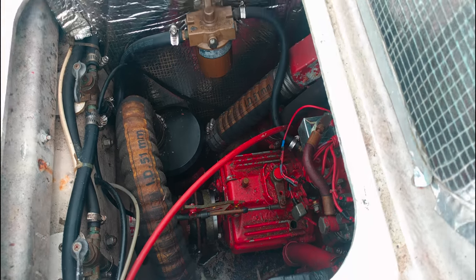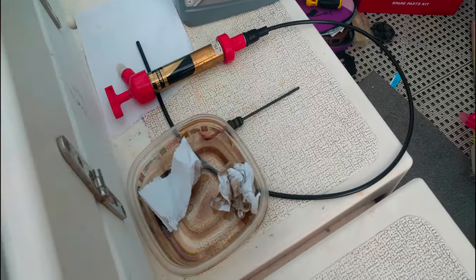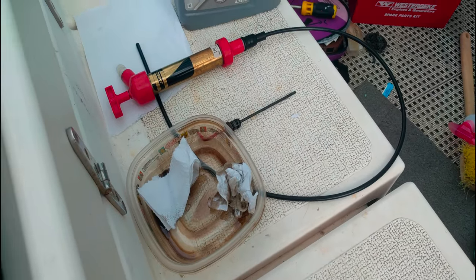Next, we're doing the transmission oil. We've emptied her, and we're going to fill her up.